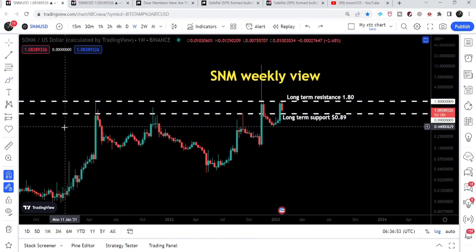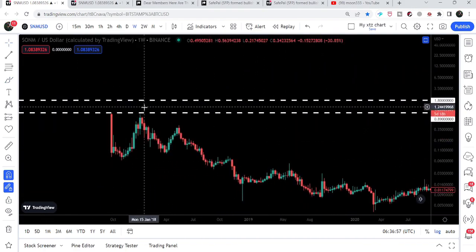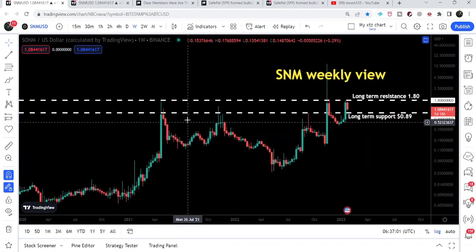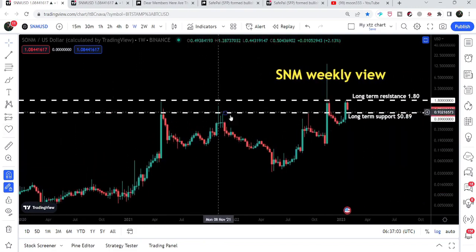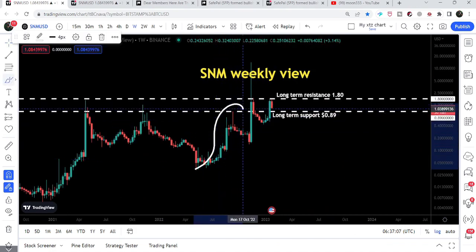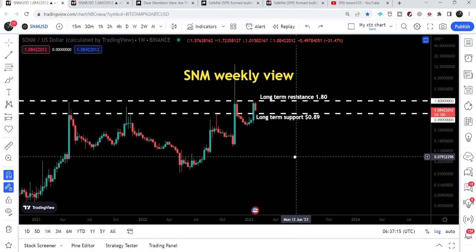That was quite a strong support. Previously, this level had been working as a resistance. Resistance here as well. And when we had this rally, you can see we got rejected by this resistance. Then we had another rally, and we got rejected by this resistance of 89 cents. Now it can again work as a strong support, because previously it has been working as a strong resistance.